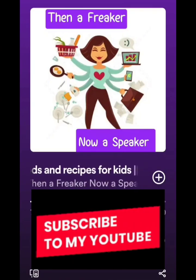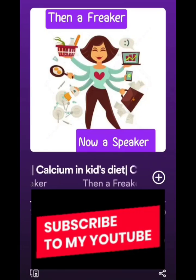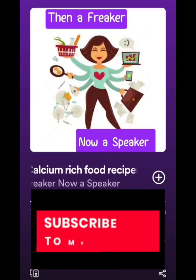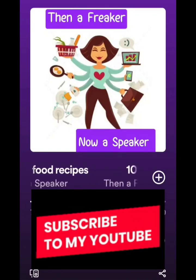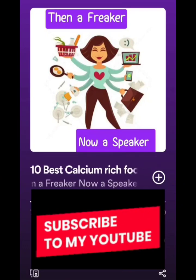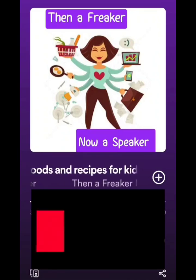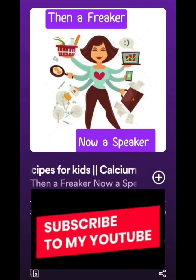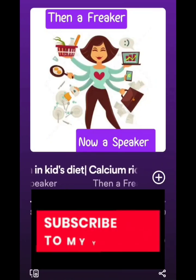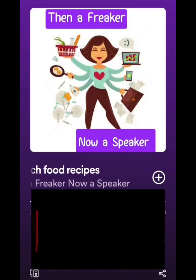For beans and lentils, we usually make dal, rajma, or chickpea gravies, but some kids don't like these. One option is a chickpea salad — soak overnight, boil, then add roasted peanuts, tomatoes, onions, coriander, cucumber, grated carrot, salt, and chaat masala. Another option is to mash nicely boiled chickpeas or any beans into a paste and mix it into wheat flour to make dal parathas. Add salt, jeera, or light garam masala for taste.